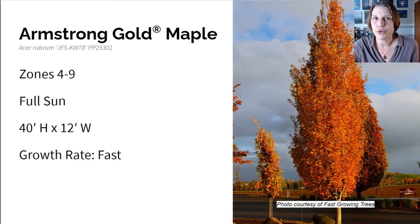Here we have the Armstrong Gold Maple. This grows in zones four to nine in full sun, gets about 40 feet high and 12 feet wide, and the growth rate is very fast. It's named for its gold orange fall foliage that makes it a standout. In the spring, the tree sprouts small red flowers and winged seeds that are a bright red. During spring and summer it has light green leaves, really cool grayish bark, and red branches. The natural canopy is at about six feet, but you can prune and limb this tree up to make more headspace so you can walk underneath it.